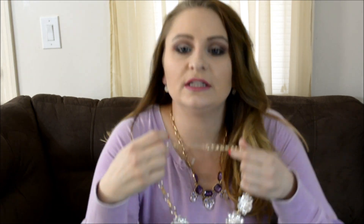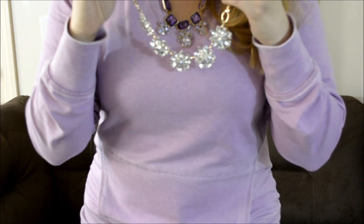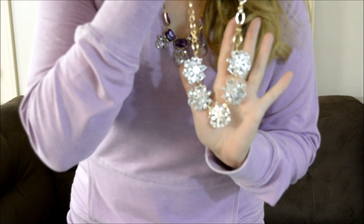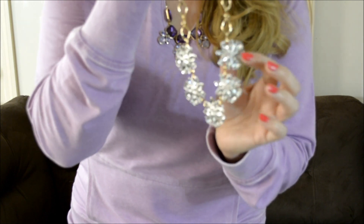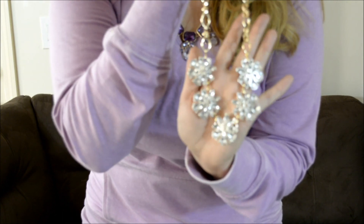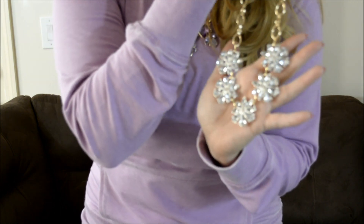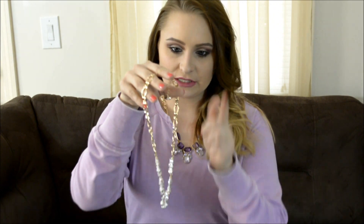The next necklace that I got is called the Dancing Shimmer Necklace. It is just another really pretty, like floral — they're little flowers, but they're all like white rhinestones. This is another gorgeous necklace that is going to shine in the sun. Super excited to wear that. And it has the gold chain.